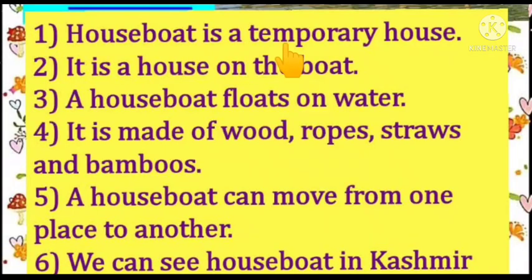Houseboat is a temporary house. It is a house on the boat. A houseboat floats on water. It is made of wood, ropes, straws and bamboos. A houseboat can move from one place to another.